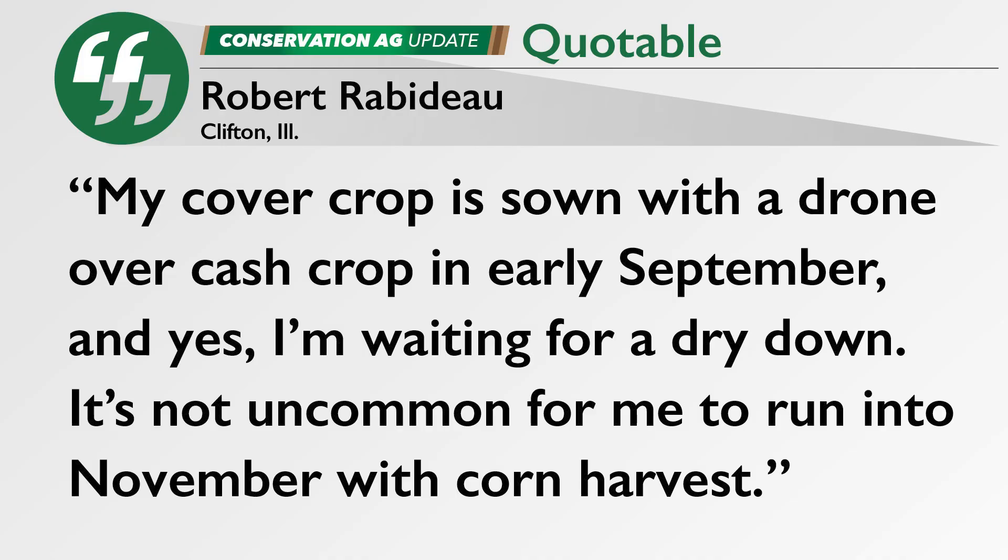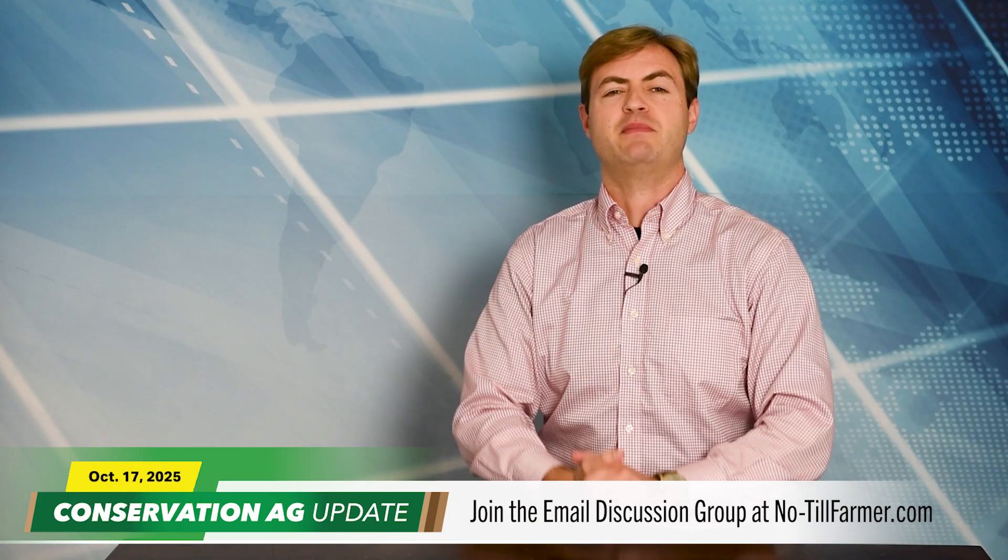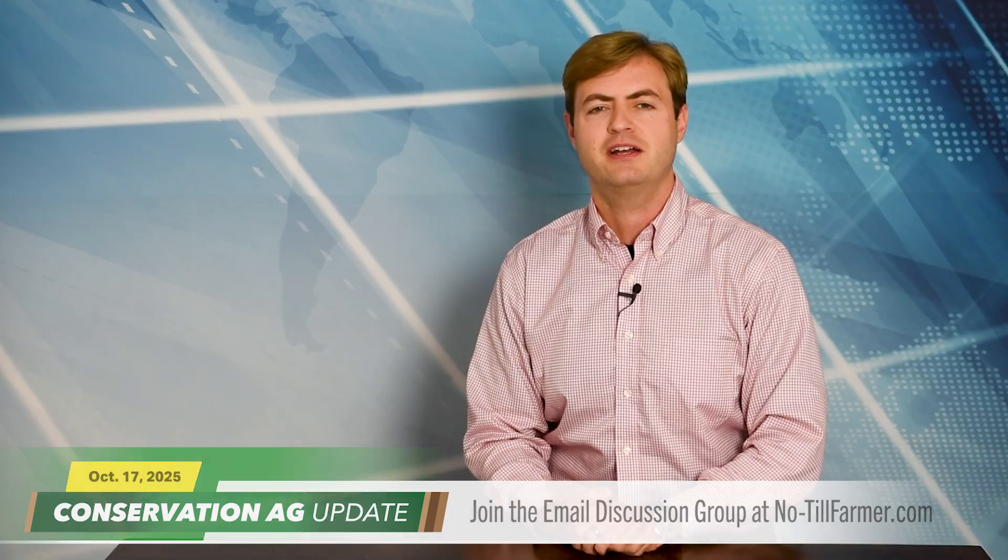Robert Rabideau says his cover crop was planted with a drone over cash crops in early September, and yes, he is waiting for corn to dry down — it's not uncommon for him to run into November with corn harvest. Meanwhile, in Clayton, Michigan, Blaine Baker has already planted his cover crops with a high boy in late August and just started harvesting corn. Things can get bad fast if you wait any longer, and good drying days are far and few. Let us know what you think — you can join the email discussion group at notillfarmer.com.